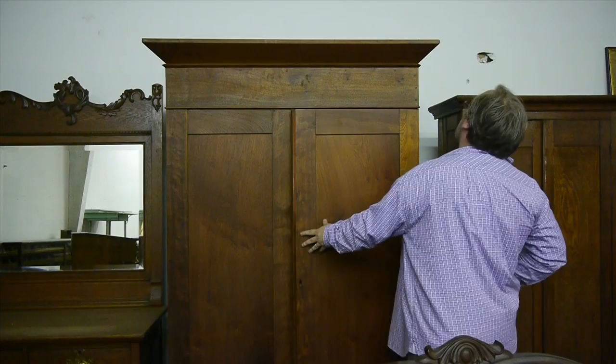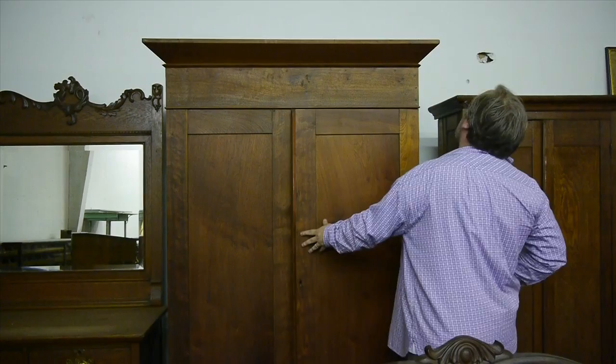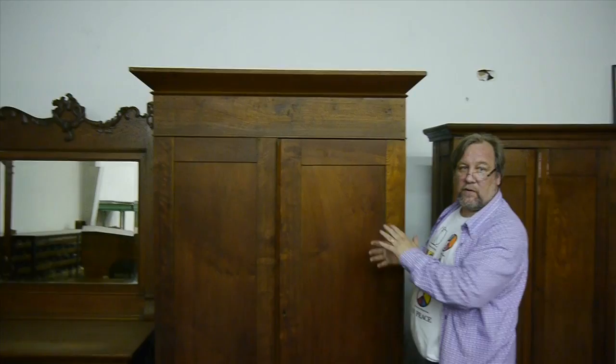This is a breakdown armoire — it will all break down. It was designed that way, like a kit. The top will come off, the sides will come off, it will all fold down. It would have fit on your covered wagon and you could take it across the country.